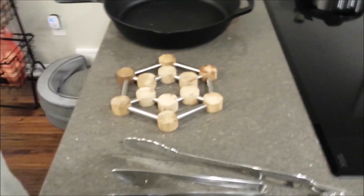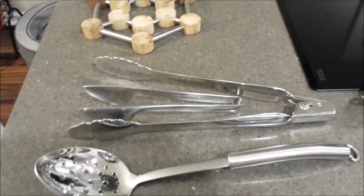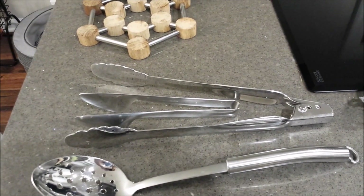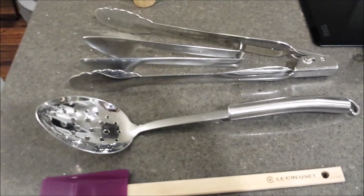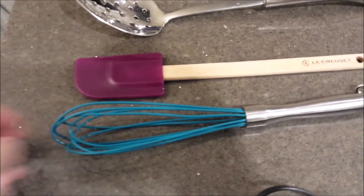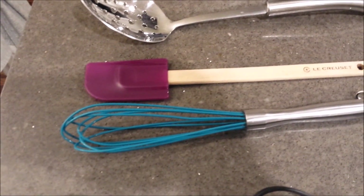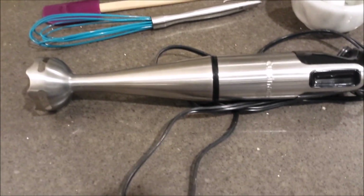A trivet of some kind — you want to keep a couple of these around your kitchen; you don't want to be putting hot things down on countertops. A couple different kinds of tongs — you want to be able to pick up things that are hot or just use them to serve things. A slotted spoon, a spatula, a whisk — I have a whisk that has silicone-coated tines, which is nice because you can whisk things in pots and pans without scratching the bottom.